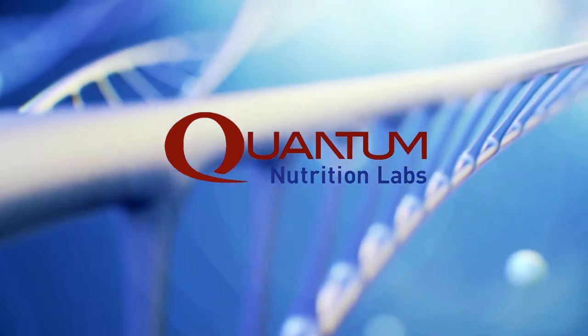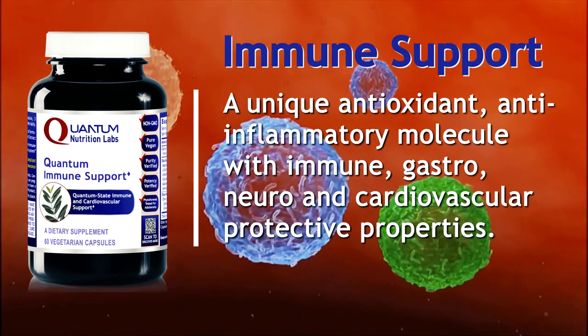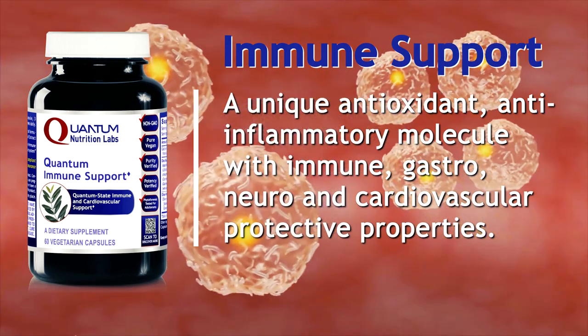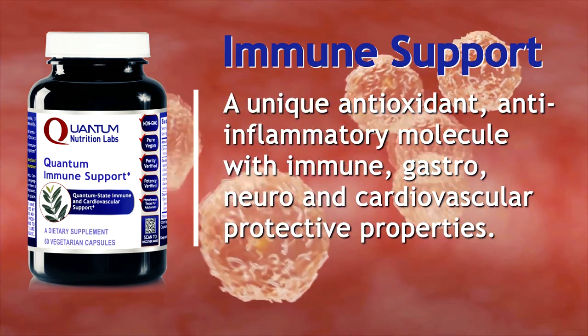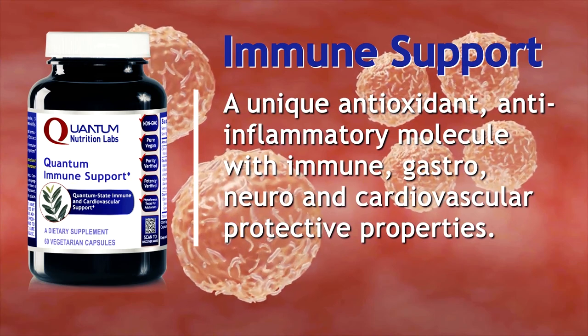Some popular products from Quantum Nutrition Labs include immune support. This live source nutraceutical formulation features a premier olive leaf extract naturally containing the phytonutrient oleuropein. Oleuropein is a unique antioxidant, anti-inflammatory molecule with immune, gastro, neuro, and cardiovascular protective properties.